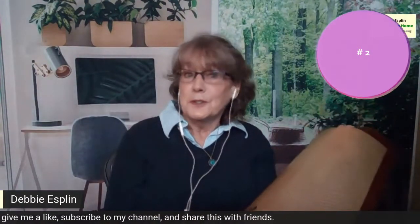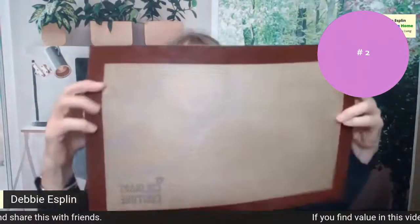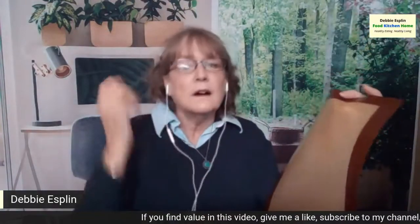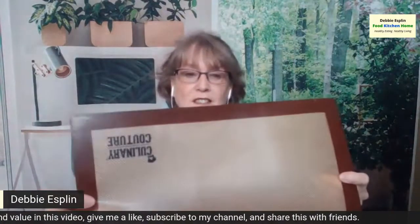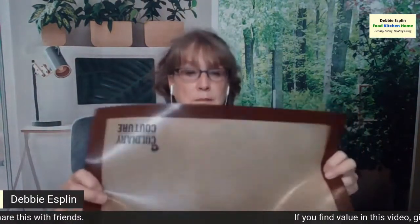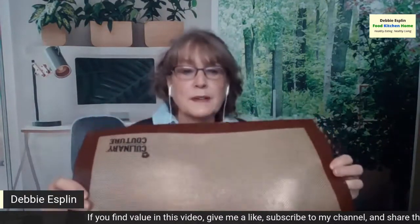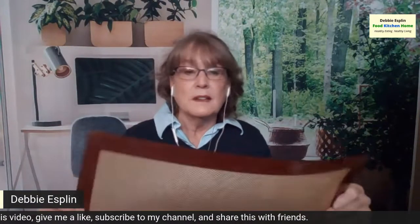Number two on the list: silicone baking sheets. I love these. Instead of using parchment paper or spreading oil on your pan, you use this — you don't need to use oil. They're nonstick and they transfer heat really well. When I make cookies on these silicone baking sheets, they bake much better than on parchment, foil, or oil. They give a very even heat transfer with no burning. They're really easy to wash, easy to store, and really durable. I absolutely love my silicone baking sheets.